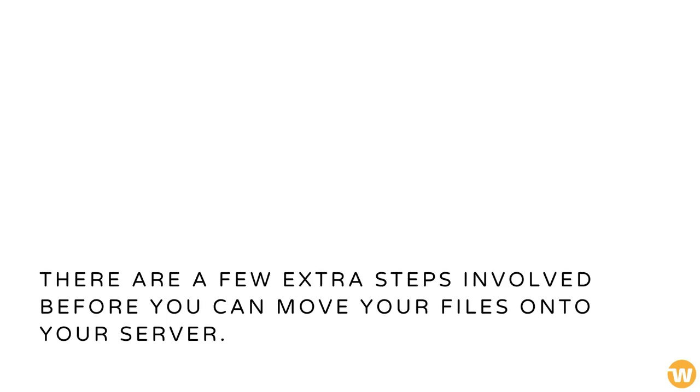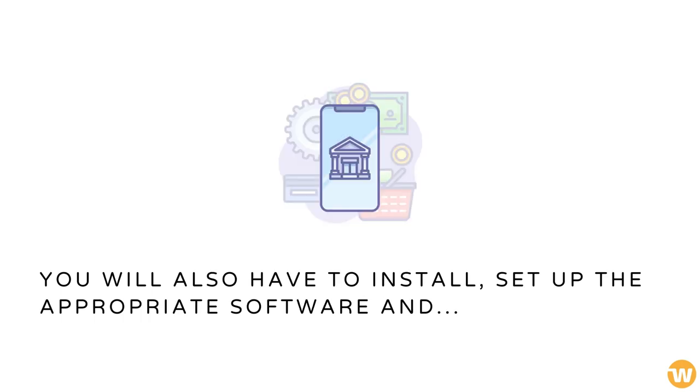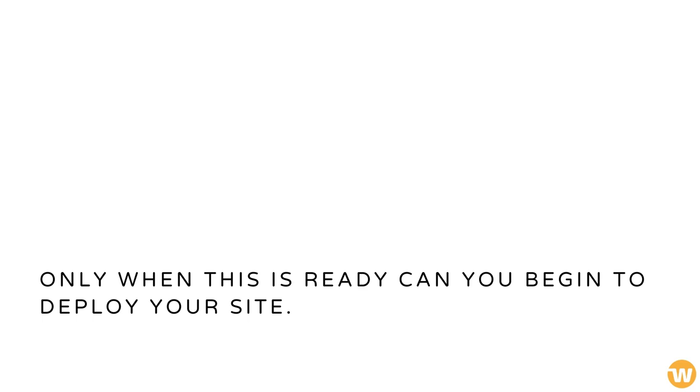There are a few extra steps involved before you can move your files onto your server. Instead of looking for a hosting plan, you will need to select and configure your own equipment. You will also have to install and set up the appropriate software, and ensure enough bandwidth for smooth access to your website. Only when this is ready can you begin to deploy your site.